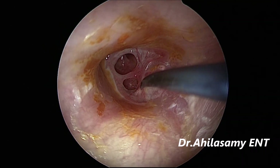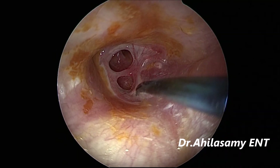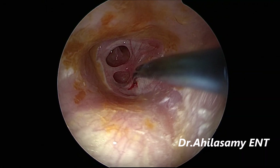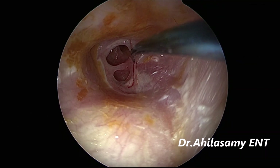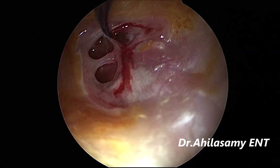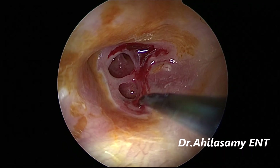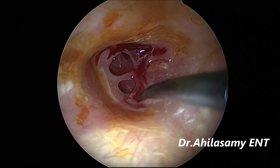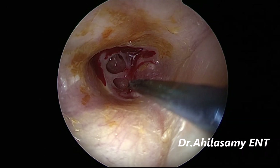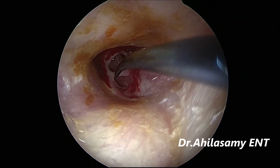The first step is to freshen the margin of the perforation. I am using a curved pick or probe to take out a layer of the edge of the perforation all around, so that it converts into a single perforation. Gently take out a rim of the margin of both perforations together at one go.